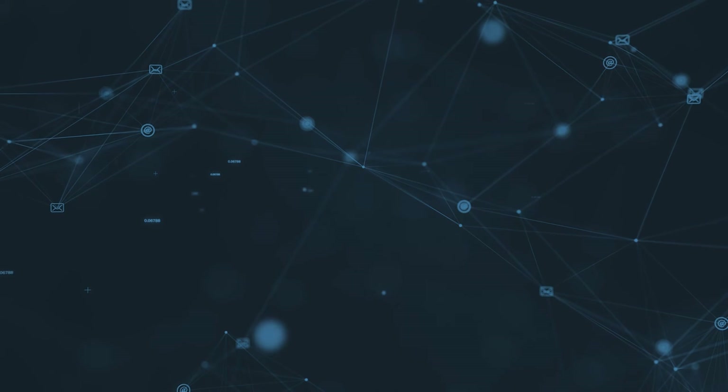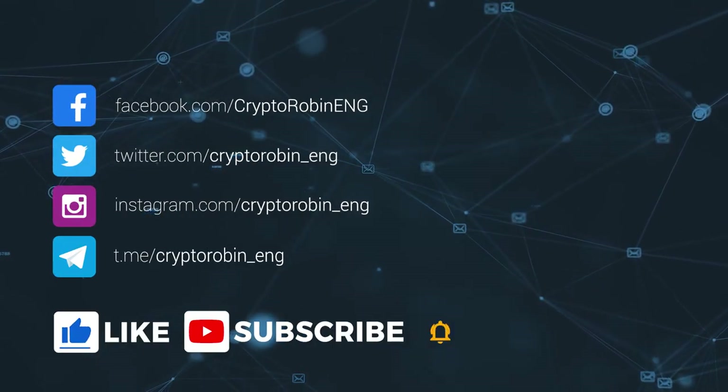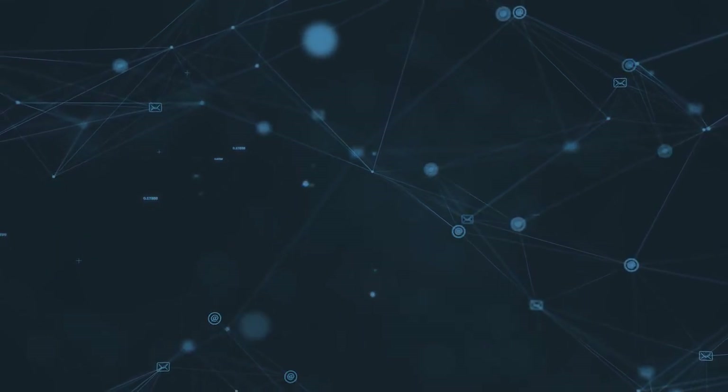Thank you so much for watching! If you've enjoyed this video, don't forget to like, subscribe, and ring the bell to be notified when we publish a new video. Happy summer to all!